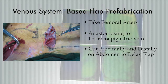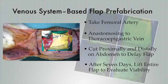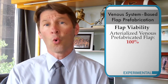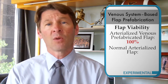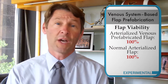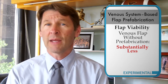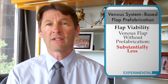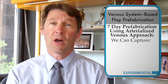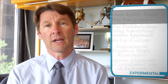After seven days, they lifted the entire flap up and evaluated flap viability. The flap viability of the arterialized venous prefabricated flap was 100%, the viability of the normal arterialized flap was 100%, and the viability of an arterialized venous flap without prefabrication was substantially less. This tells us that with a simple seven-day prefabrication utilizing an arterialized venous approach, we're able to capture not only one angiosome in the region of the single anastomosis, but also an adjacent angiosome, which is the contralateral side of the abdomen.